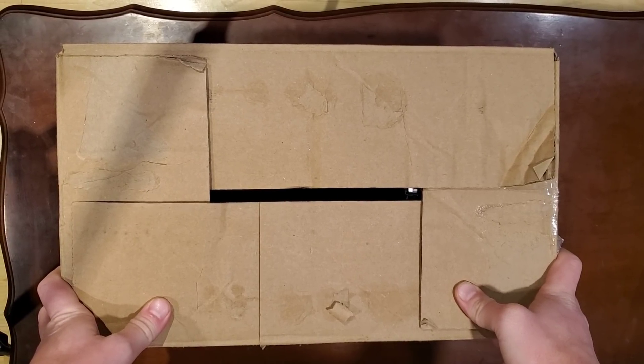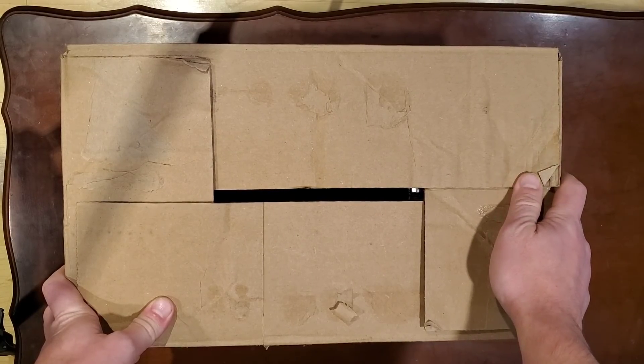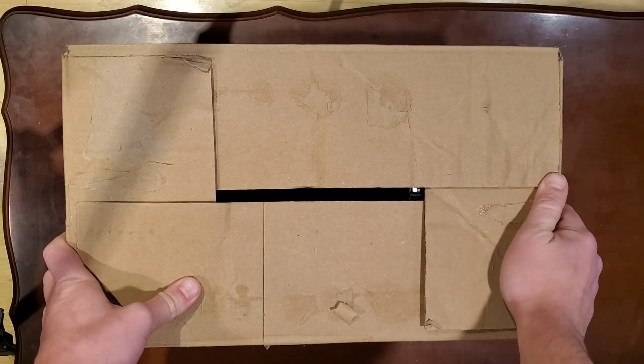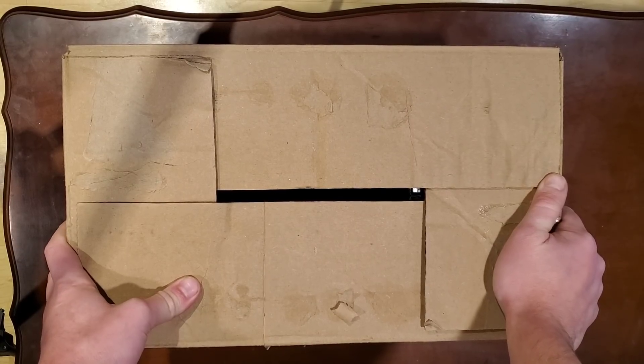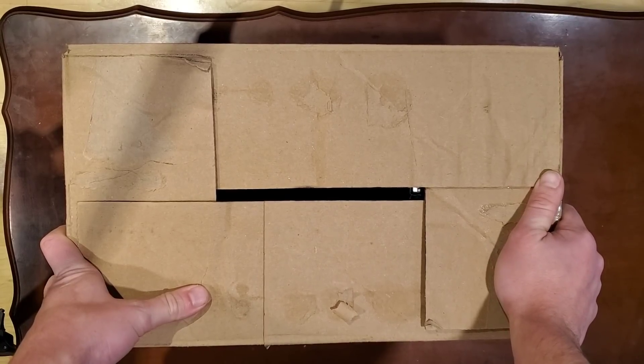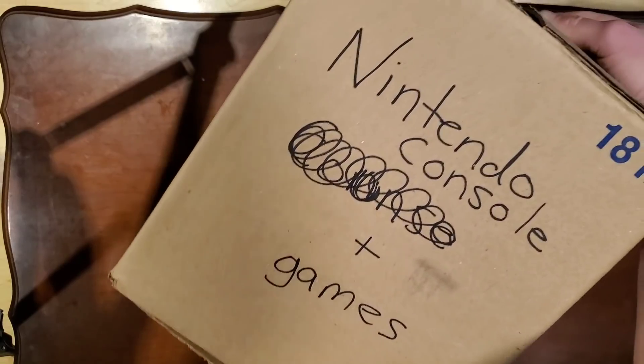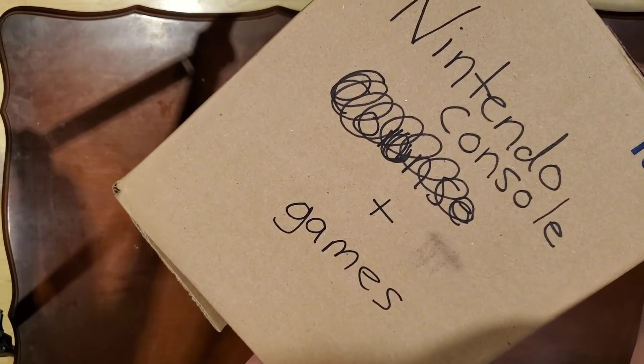Hey, what is going on? It's Adam here with Retro Repairs, and it's time for another video. I literally just got back from a local Facebook buy-and-sell pickup and I want to show you what I've got. We're going to take a look at this, check out the condition, do some testing, and as necessary maybe some repairs. Little spoiler at the beginning: Nintendo console plus games.